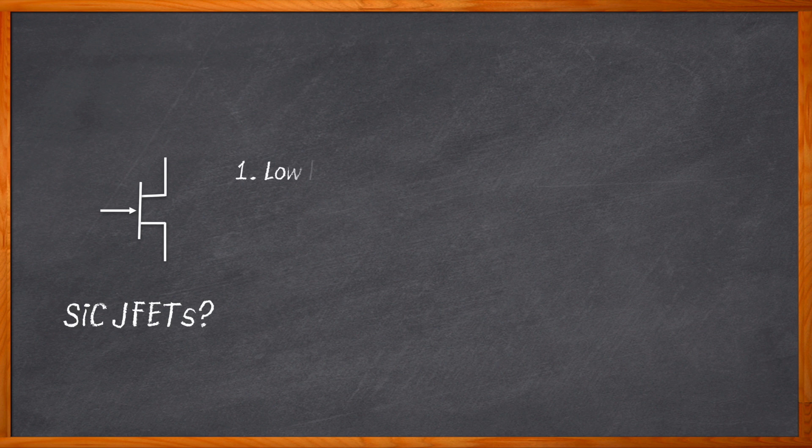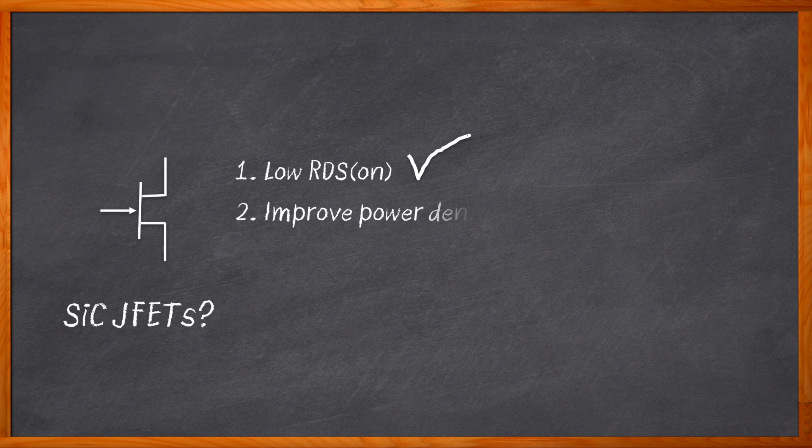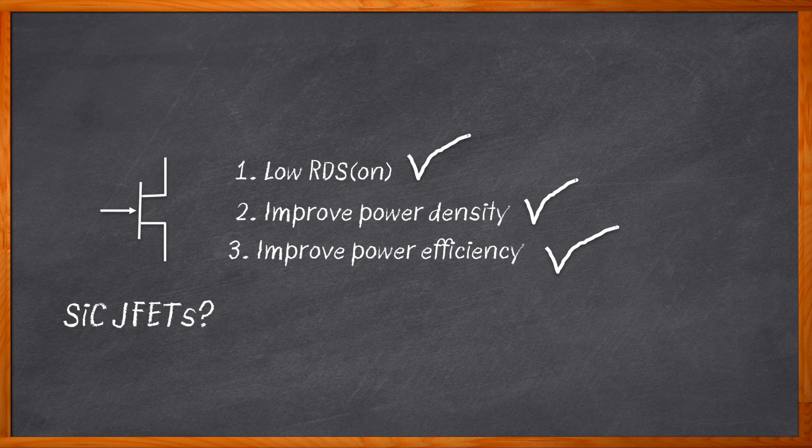So you're thinking about using silicon carbide JFET transistors in your next design, but have you thought about whether you should go the direct drive route or try a cascode approach? Silicon carbide JFETs with their high switching speeds and low RDS-on can vastly improve the power density and efficiency of many power conversion applications. But you've heard that JFETs can be difficult to use because they're normally on and also have a high VSD during dead time. So how do cascode JFETs make life easier?